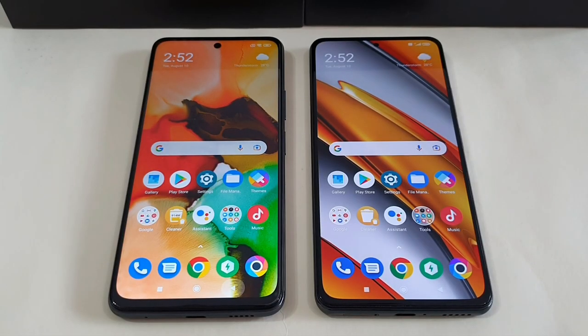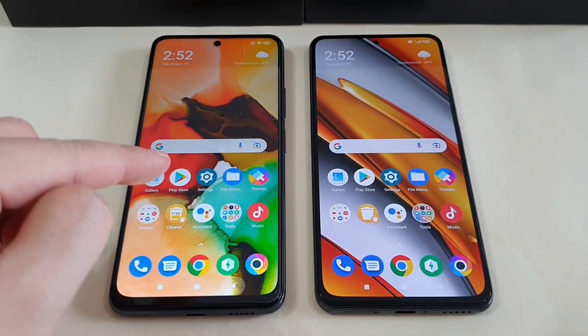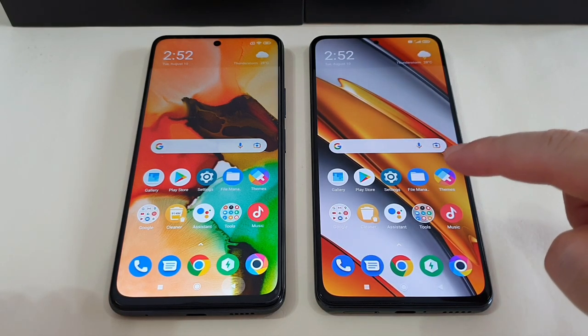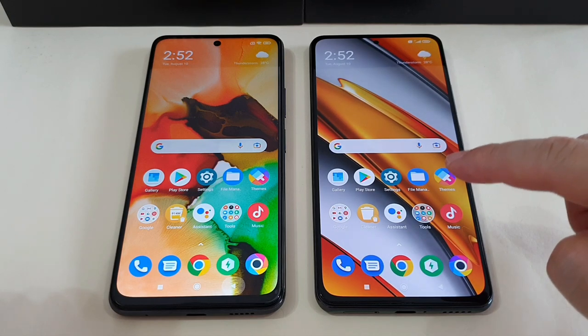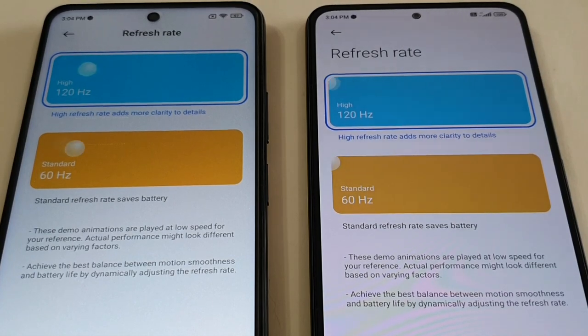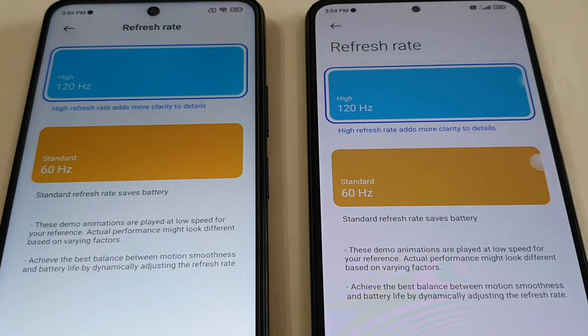Next is the display. The X3 GT has a 6.6-inch IPS LCD screen with 1080p resolution, whereas the Poco F3 is slightly bigger at 6.67-inch with an E4 AMOLED screen, also at 1080p resolution. Both screens support 120Hz high refresh rate, but when scrolling I feel the Poco F3 is much smoother. For touch sampling rate, the X3 GT is 240Hz, but the Poco F3 has a higher 360Hz touch sampling rate, which gives much better touch response during gaming.